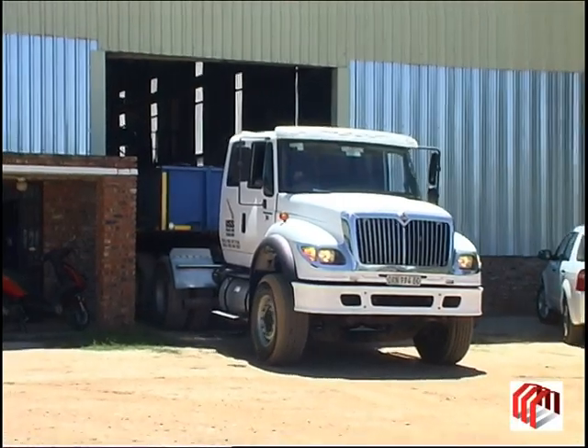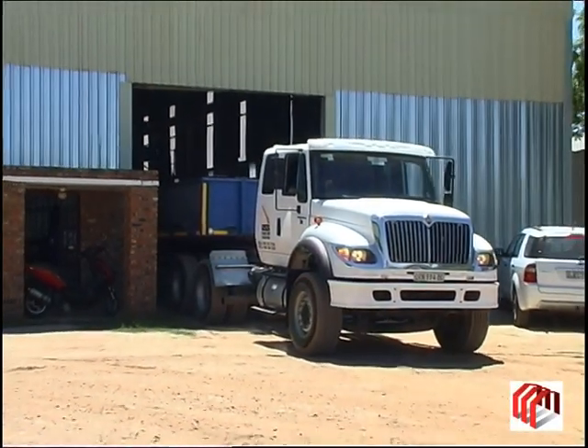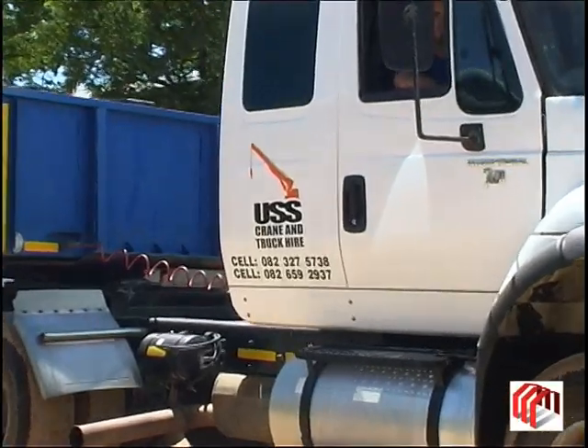Finally, Uitenhage Supersteel's comprehensive transport fleet is able to load and deliver the completed beams to the client.